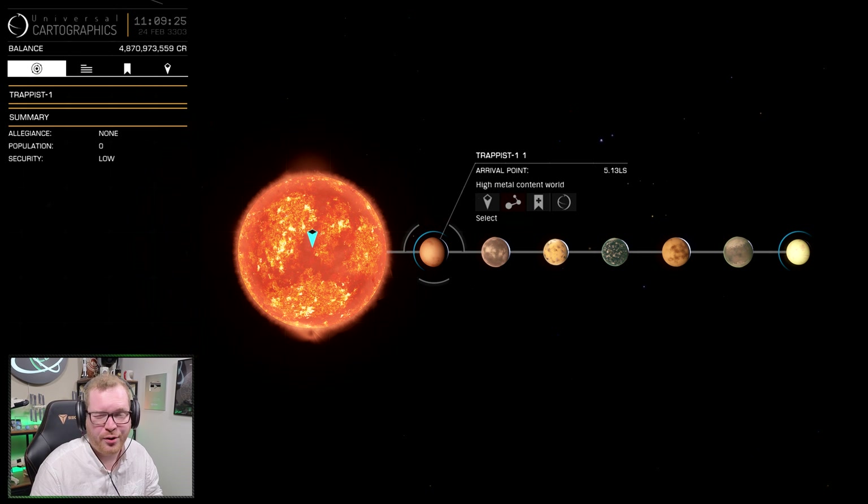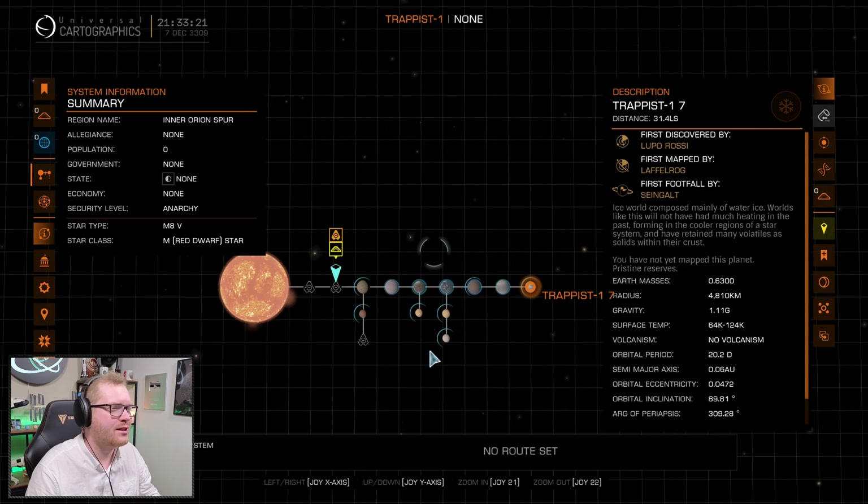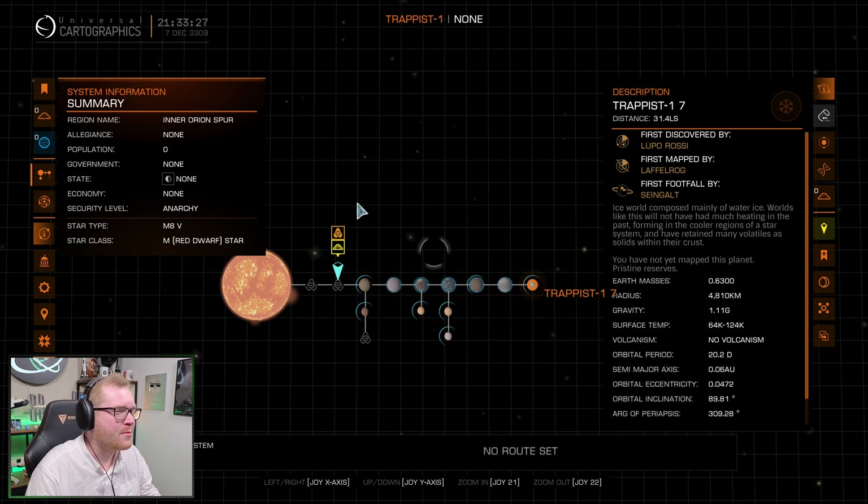The star was changed from a brown dwarf to a red dwarf, classified as an M8 star, matching the real-world observations. The planets were also updated, and Frontier added an Earth-like planet in the habitable zone to match what was actually discovered in real life. If we look at the system today, we notice it has changed since that 2017 update — at least four additional moons have been added. I'm expecting those moons might have been added as part of Odyssey, but I'm not entirely sure.